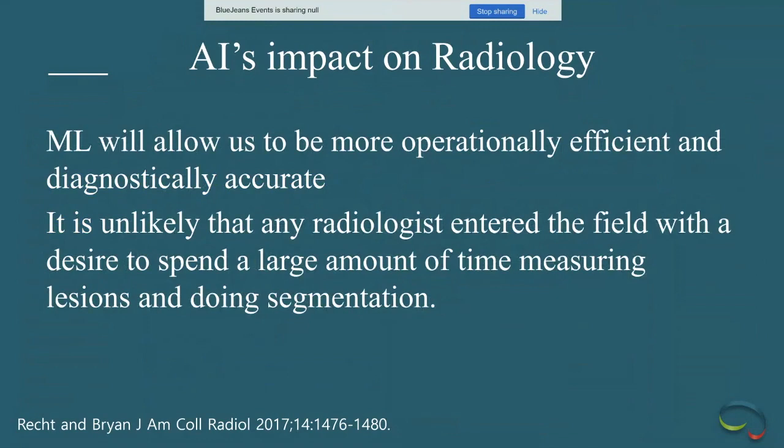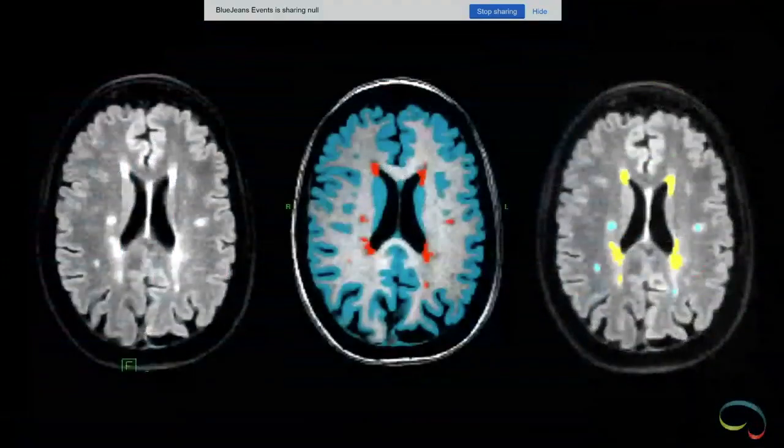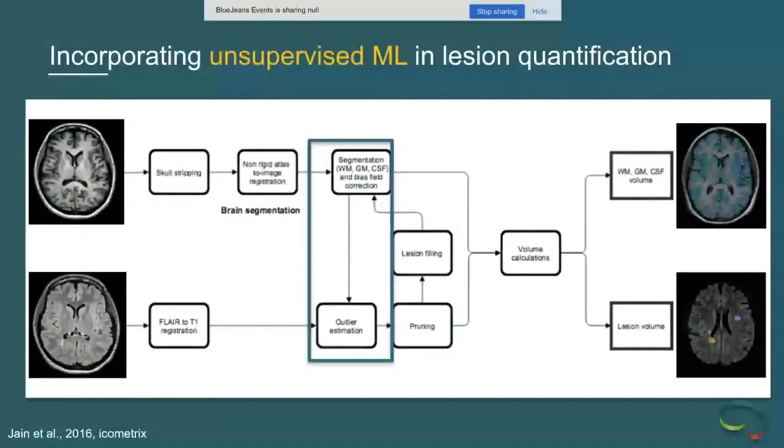None of us wants to sit there measuring lesions on serial exams in three dimensions, registering them, and making interpretation easier. A colleague doing liver oncology said it takes him 20 minutes just to get serial images aligned. This drone-like work can be done by computers. Segmentation is one of the lower-hanging fruits — it's been done almost throughout the entire body — and we'll focus on brain segmentation applications today.